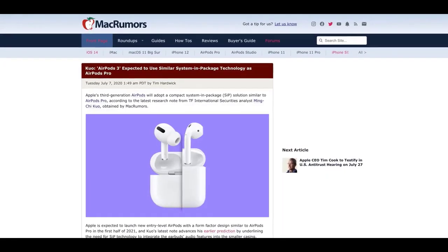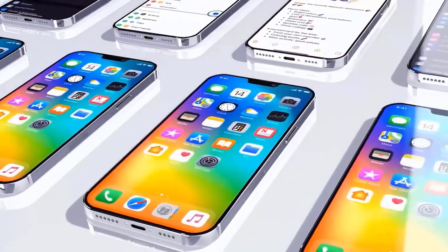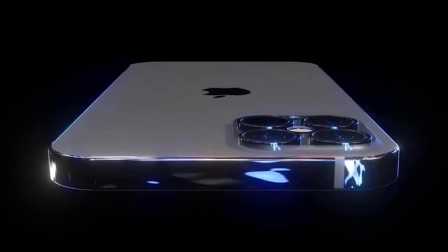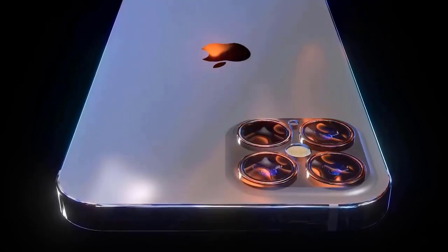A leaker is reporting on the iPhone 13, sharing intended features for the device. Apple is apparently working on reverse wireless charging, an all-screen display, under-display Touch ID, a new camera system, and an Apple A15 chip which will be 5nm. Some of these features were pushed back from the iPhone 12 but may make their way into the iPhone 13.